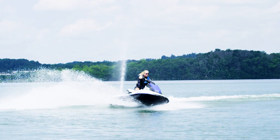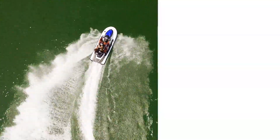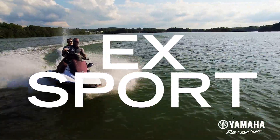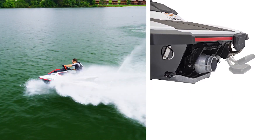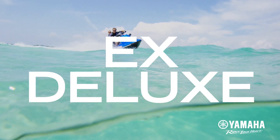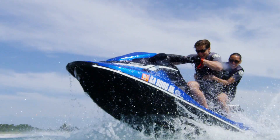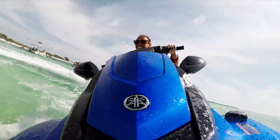The surprisingly spacious base model EX provides enough seating to comfortably ride 3-up with more storage than its competitors. The feature-rich EX Sport includes reverse and a convenient reboarding step for easier access from the water. And the value-packed EX Deluxe gives you ultimate maneuverability with Yamaha's Ride, the world's first dual-throttle handlebar control system.